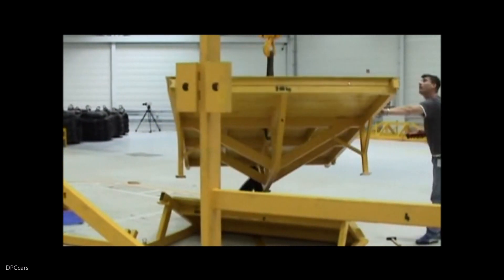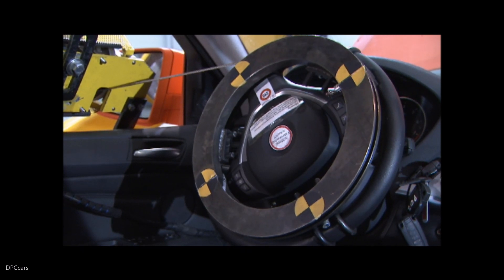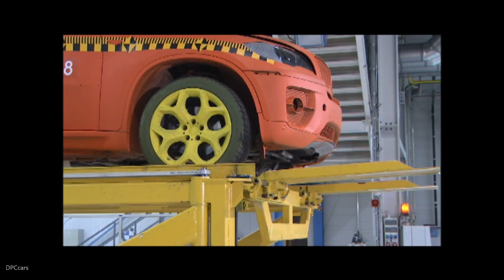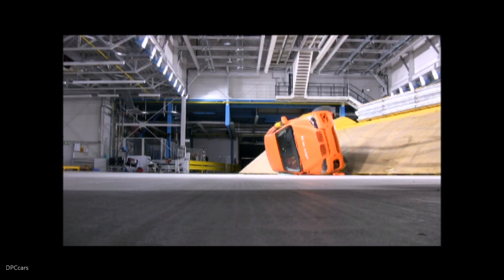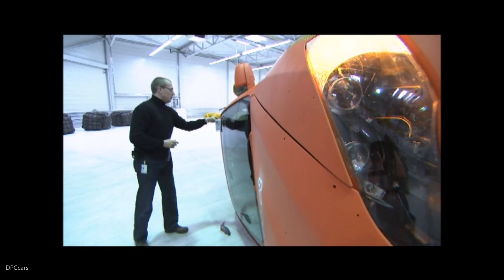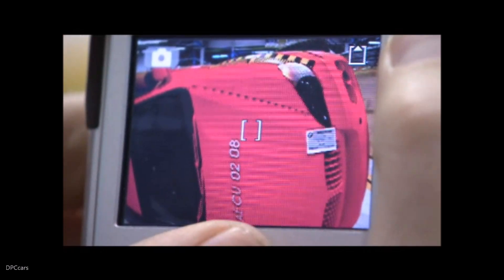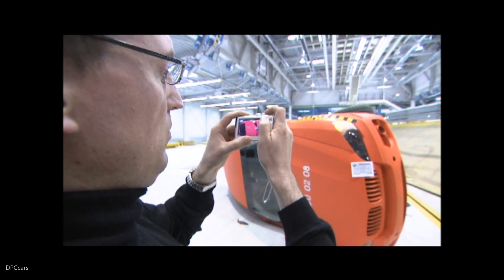Technicians increased the steepness of the ramp and installed a steering robot in the test vehicle to induce it to roll for the test. Not only do these unmandated tests underline BMW's commitment to safety leadership, they also produce valuable data for the engineers' continuous development of advanced new systems.